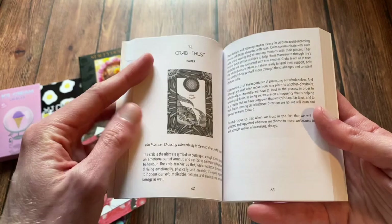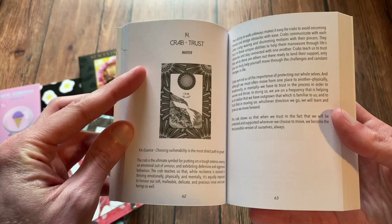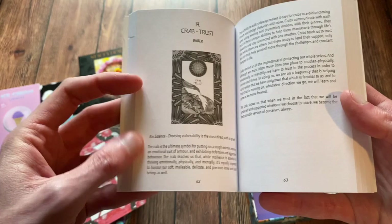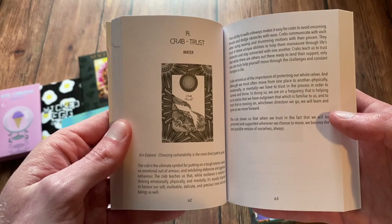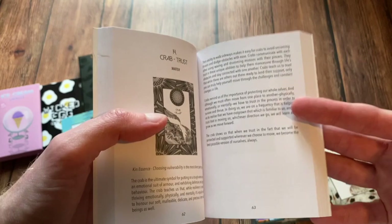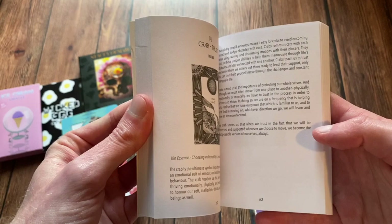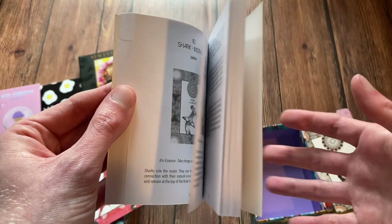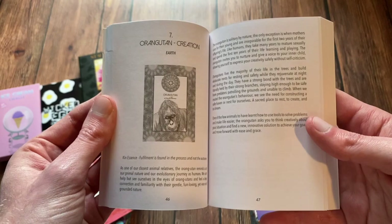For instance, each card has a half page image, a one-sentence quick description of what you can get from the card, and then it dives into the actual animal on the card. It really talks a lot about the animal and how we as human beings can connect with it and really connect not only with the animal but with nature itself. Every card is something we've all encountered in our lives. It's just really colorful and really informative.